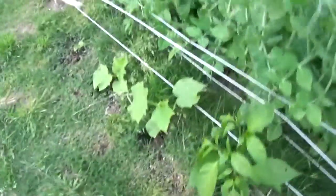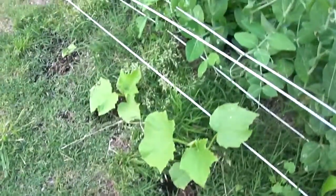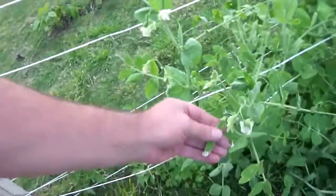Here's the culapeno pepper — it's getting a couple of flowers on it. And here's just some cucumbers.